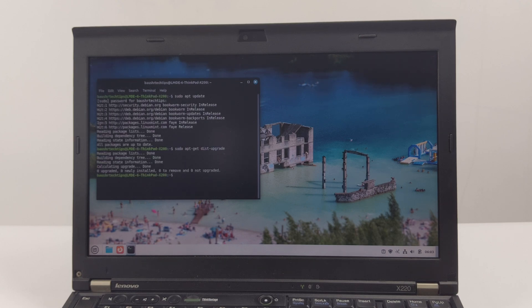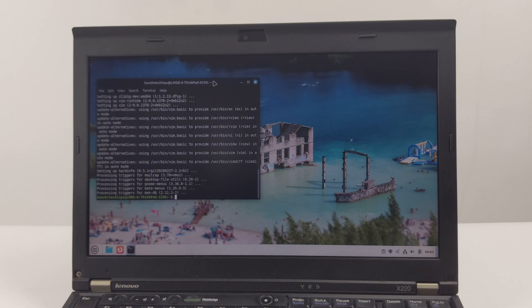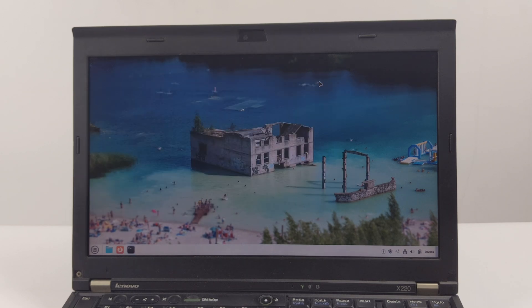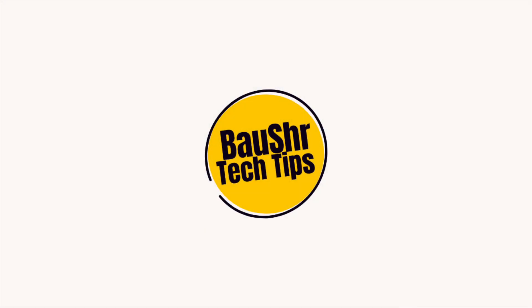Have you ever installed Linux on a ThinkPad X220 laptop? Have you ever installed LMDE 6 Faye on an old machine? Let me know your experience in the comments below. If you found this video helpful, please give it a thumbs up, subscribe for more tech content, and click the notification bell to avoid missing our next video. Thank you for watching and see you in the next video.